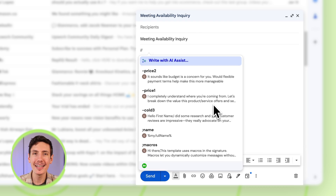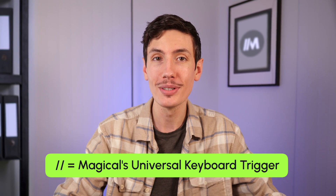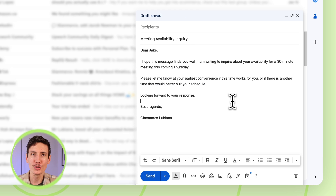Let's jump in and open up Gmail. Magical can help you write and reply to all your emails for you. Just hit forward slash twice and hit the tab button. Magical's universal keyboard trigger is forward slash twice and it pulls up Magical whenever you are working. Hit the tab button and give it a prompt. Here we're going to ask Magical to write an email to a fellow colleague about their availability for a 30-minute meeting, so we're going to enter that in and see Magical's result.